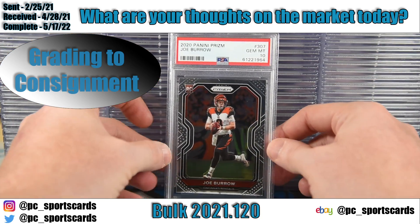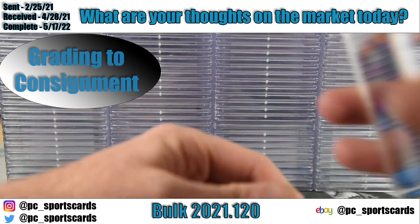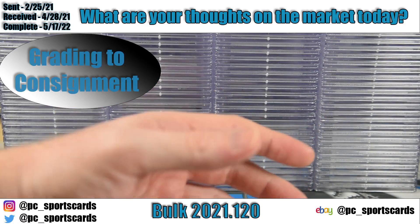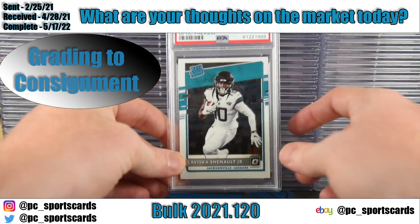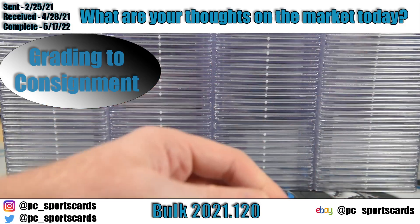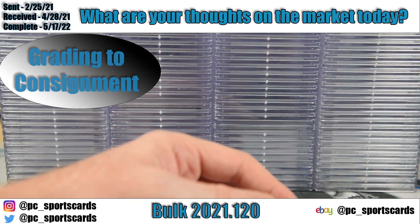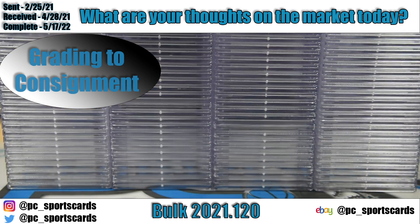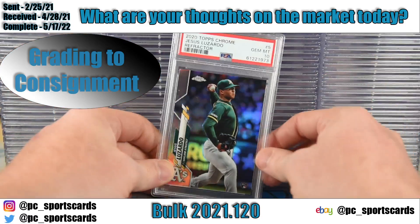That Joe Burrow card alone will cover a lot of his submission — remember this was at $15 a card ultra-modern back last February. The main topic we're going to talk about today is general thoughts on the market and the hobby. I'm recording this on Friday May 20th. We saw last night the PWCC auction end, a big Golden auction ending, and Alt put up some big cards. We have some monsters running on eBay, so I really want to dive into feelings on the market.